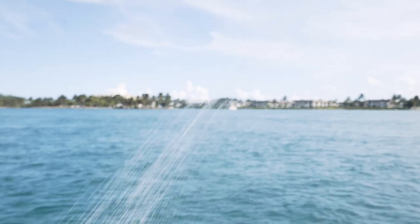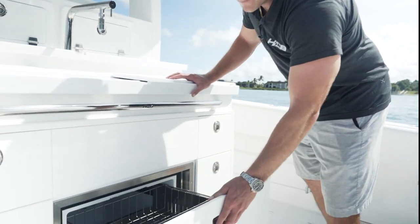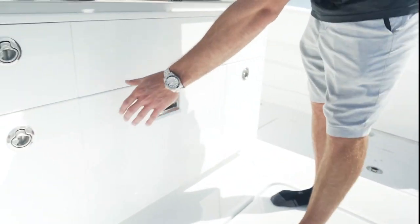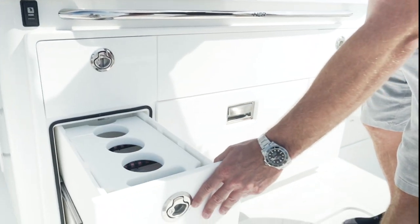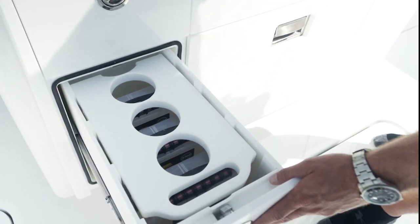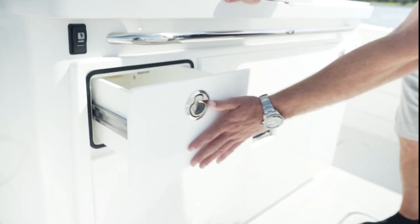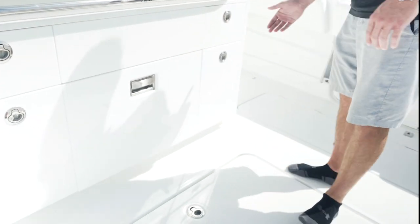You want to rinse off your salt water, you have a 12 volt fridge down here to keep all your food and drinks nice and cold. Tackle storage on each side here, or you can even throw some bottles in there. Some miscellaneous storage boxes up here and then more tackle storage on the other side.